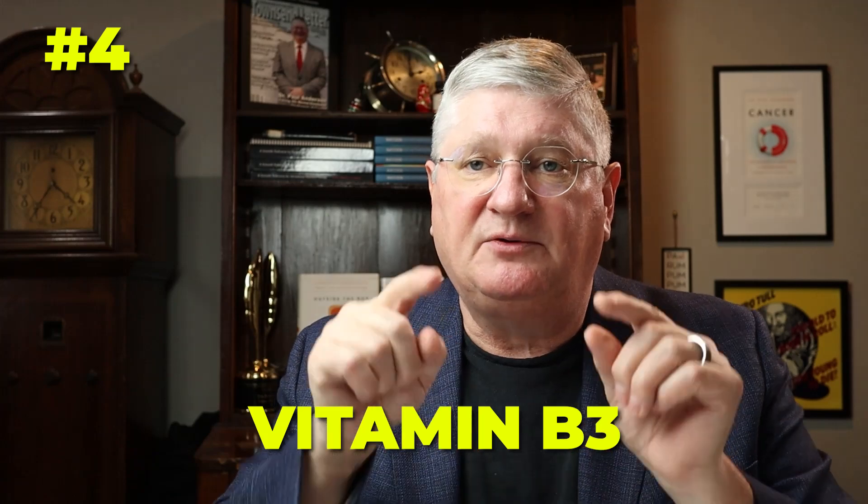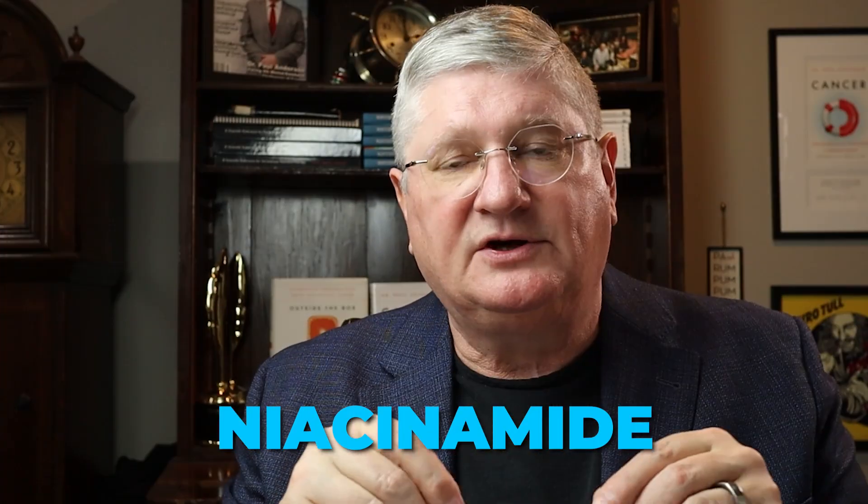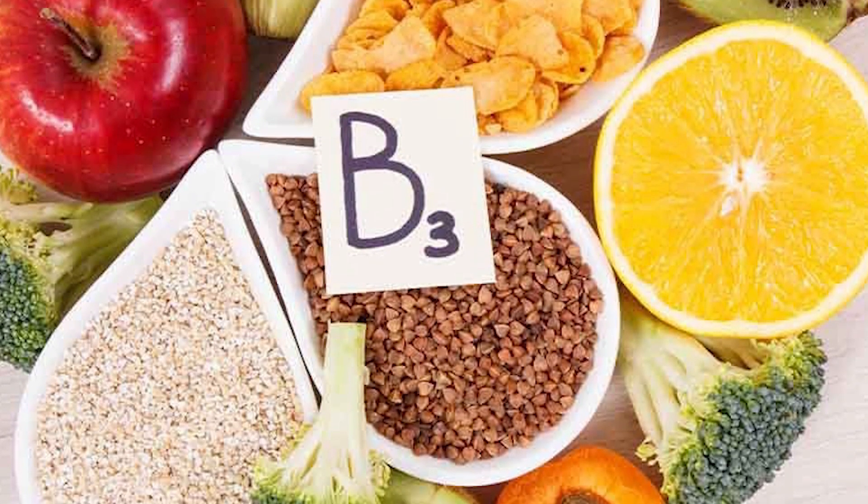Number four is vitamin B3, which works on the other side, and that is niacinamide. You can take niacin — that's the kind that makes you flush — but niacinamide is actually closer to what we're trying to get, which is NAD, nicotinamide adenine dinucleotide. Niacinamide is very inexpensive and it balances the vitamin B2 on the other side of the cycle.